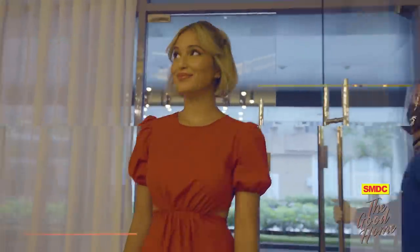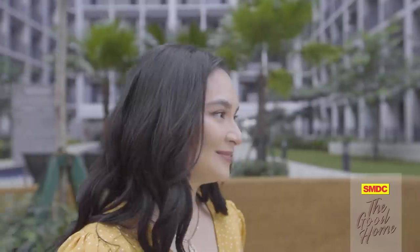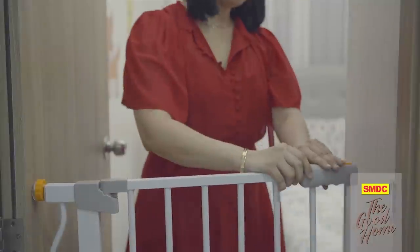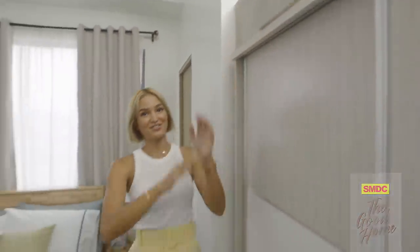Welcome back to The Good Home! If we all had our way, there would be a team of professional designers at our disposal to make design decisions for us. But if that is not an option, don't worry — you can still create a space that looks expensive with a few strategic styling techniques. Let's get started!